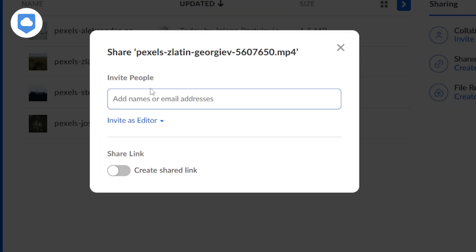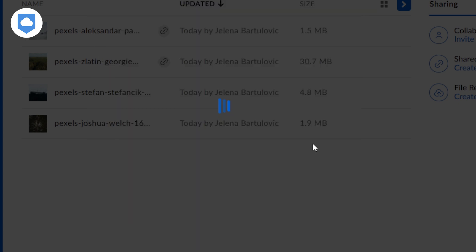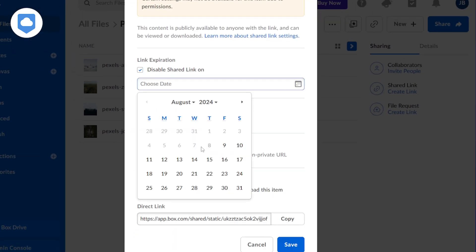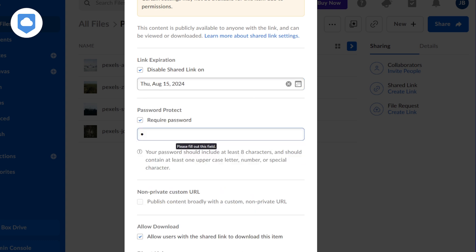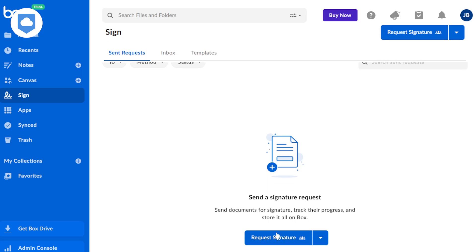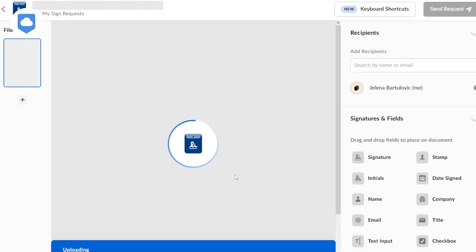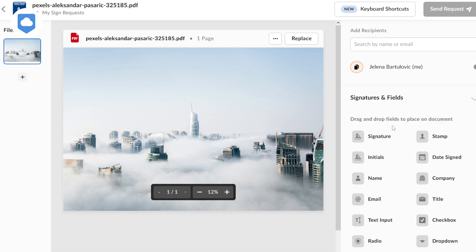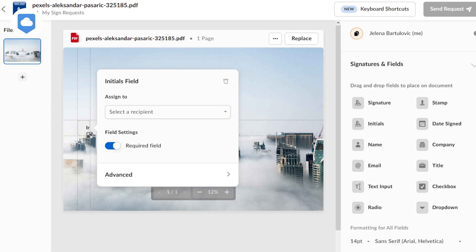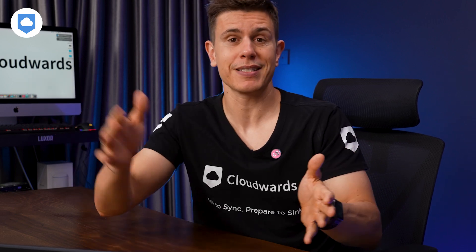Let's talk about file sharing and collaboration, because Box does a great job here. Sharing files is pretty straightforward — you can either create a shareable link or add email addresses directly. But Box gives you granular control over your shared content: you can set link expiration dates, add password protection, and track who's accessing your shared files and for how long. Box also offers a feature called Box Sign, which lets you send and receive requests for digital signatures. This is great for businesses that deal with a lot of contracts or official documents. The free plan allows only five docs to be e-signed per month, but the feature could replace a potentially more expensive solution down the line, saving costs in your business.